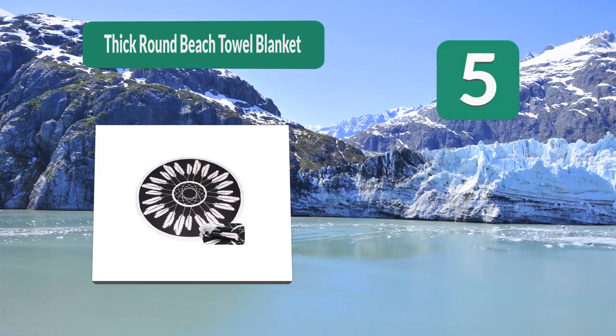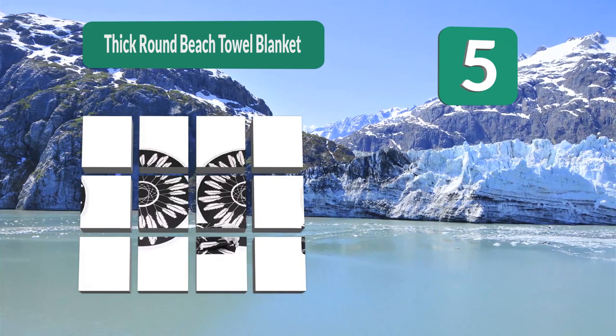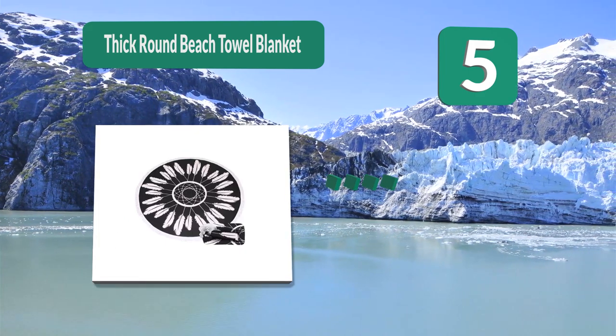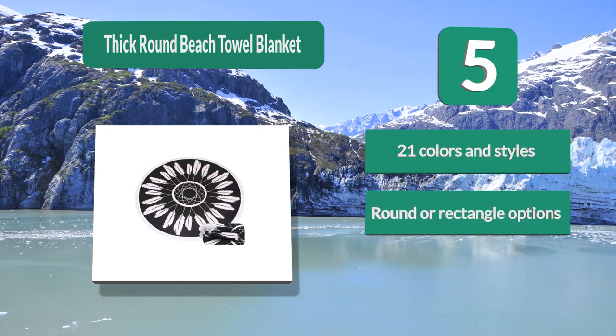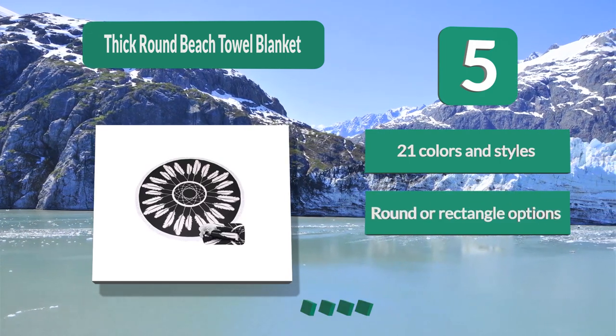Number 5: Thick Round Beach Towel Blanket. This line of towels has 21 options, varying from a round pattern style with frills on the edge to a more traditional rectangle striped towel. No matter which one you choose, you can know that you are getting a high quality product. 21 colors and styles, round or rectangle options.